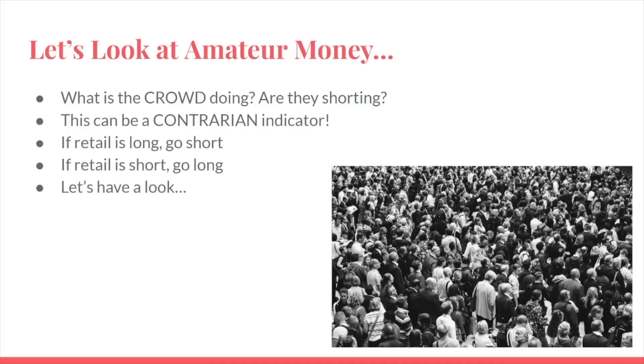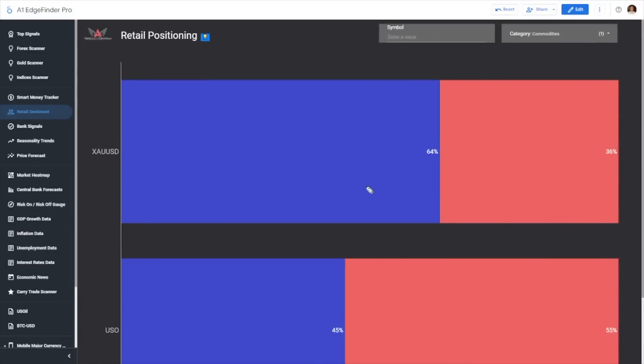Now that we've had a look at what institutional money is doing, what about the crowd? Is the crowd buying the gold market dip recently, or are they selling it too? The crowd can be really important to look at — the contrarian indicator it generates can oftentimes be really powerful. I generally look at it this way: if retail is really long, I generally want to go short; if retail is really short, I look to go long. Well, retail traders are 64% long and 36% short, according to the sample size we have from a couple of different brokerages. Clearly the amateur traders are favoring the idea of buying gold recently, whereas institutional money has been increasingly getting short — really interesting.